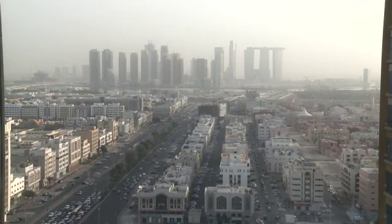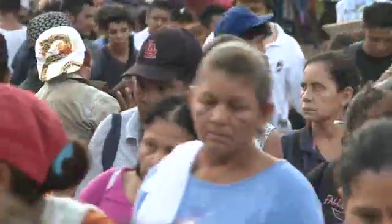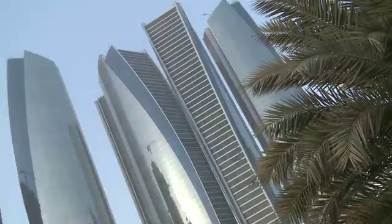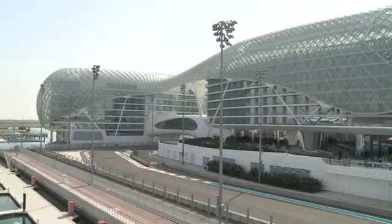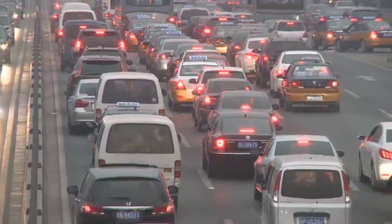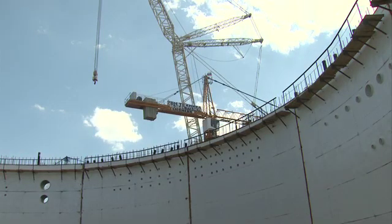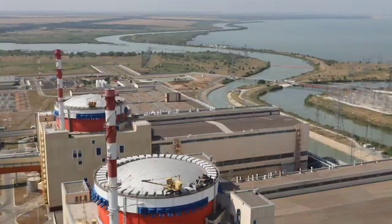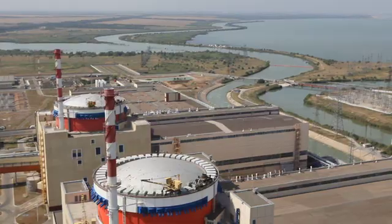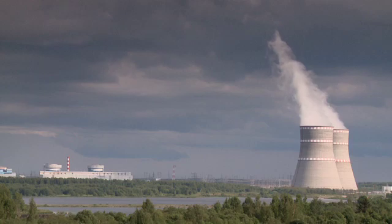Our daily lives depend on a reliable supply of electricity. Modern cities and major industries already consume vast amounts of energy, and our world is getting bigger, faster, and busier. Investing in nuclear power is a major and long-term commitment. But if it's done safely and securely, it can make an important, clean, and long-term contribution to meeting growing energy demands.